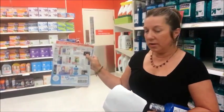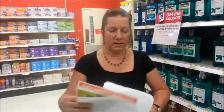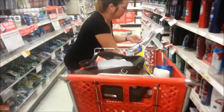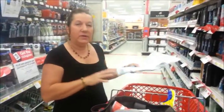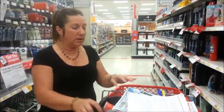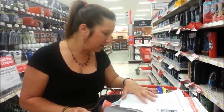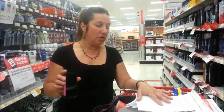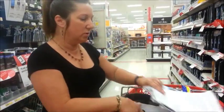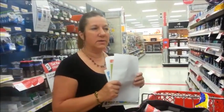The coupon is in the Target flyer — you can also get it on your mobile phone. And if you need another one of those $5 off $15 coupons, you can text CARE to 827438 and get it on your phone.